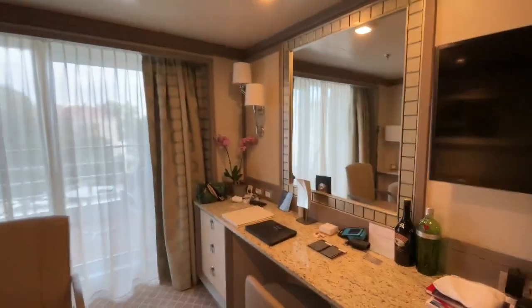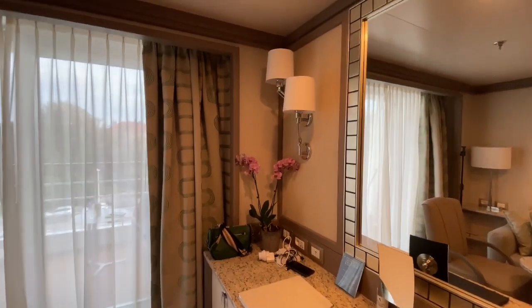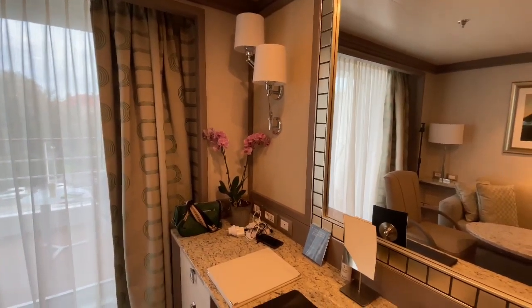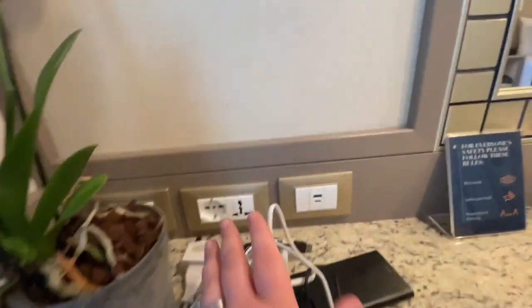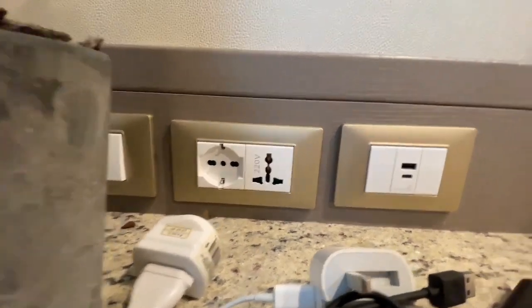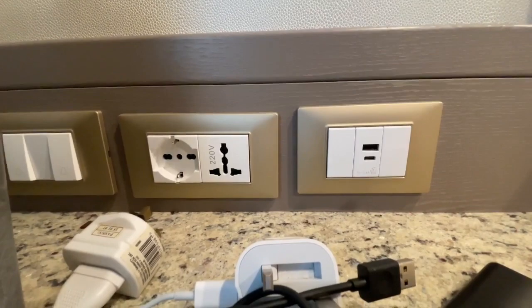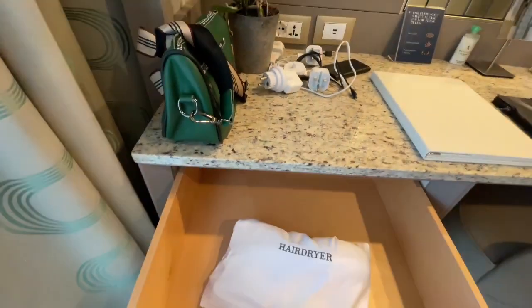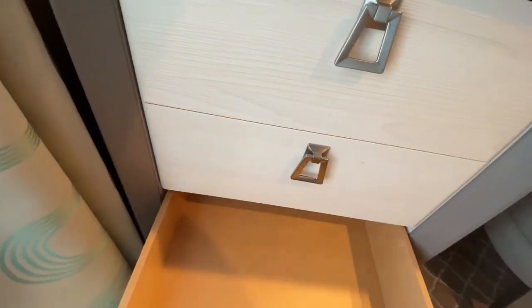Moving on to the desk area. There's an orchid — the orchid did live on the table. I accidentally pushed it over but it seems to be okay. It's definitely a real orchid. Behind the orchid there were light switches. There's also a European plug and a very clever universal plug — more or less anything will fit into there. There's also another USB-C and USB-A port there, which is useful. There are some drawers here; the top drawer has the hairdryer in it. More storage for longer cruises.